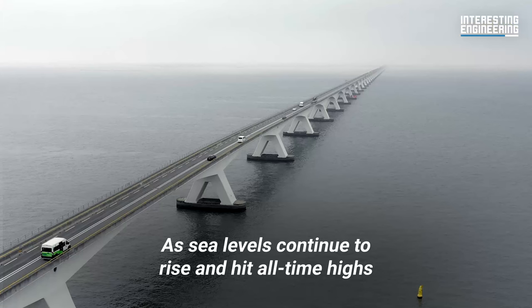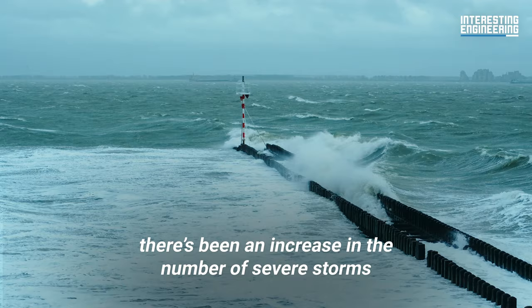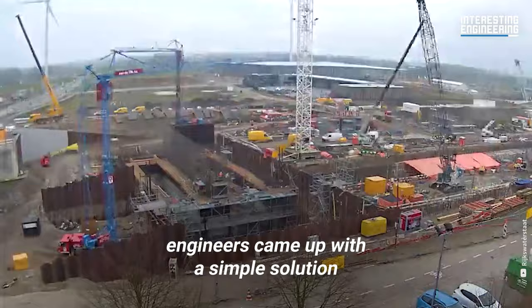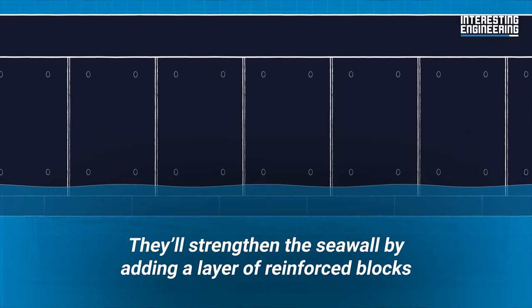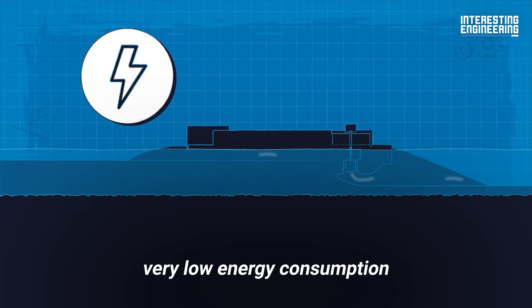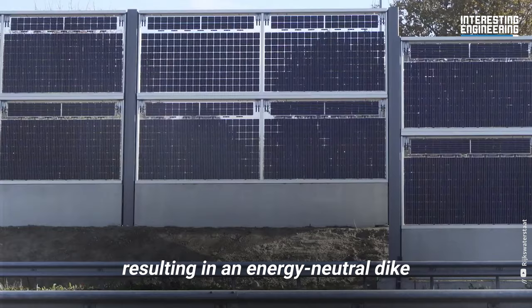As sea levels continue to rise and hit all-time highs, there's been an increase in the number of severe storms, leaving seawalls like the Afsluidijk in need of strengthening. To reduce the use of materials and costs, engineers came up with a simple solution: they'll strengthen the seawall by adding a layer of reinforced blocks along the barrier, which takes 35 percent less concrete to produce than normal concrete blocks. They'll build new pumps that operate with very low energy consumption and are fish-friendly. Solar panels will compensate for the energy used, resulting in an energy-neutral dike.